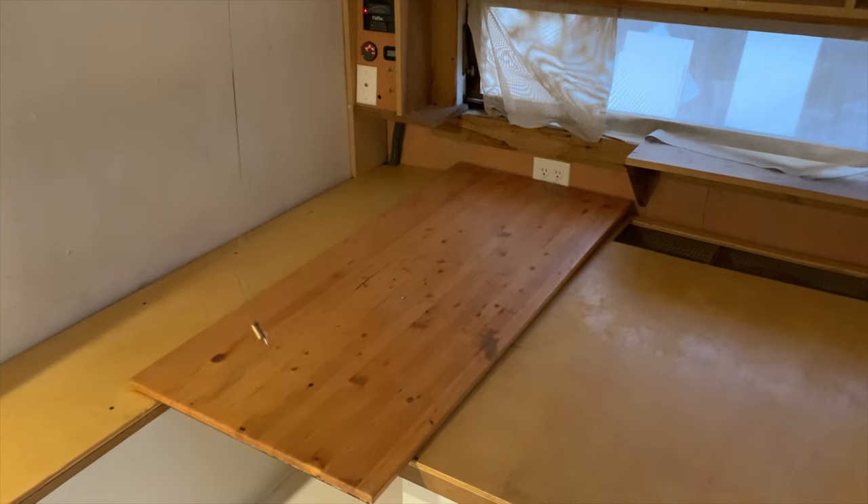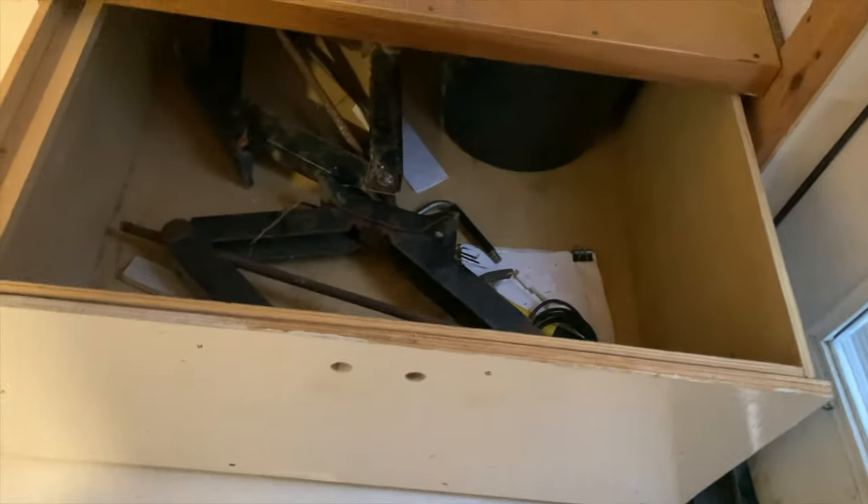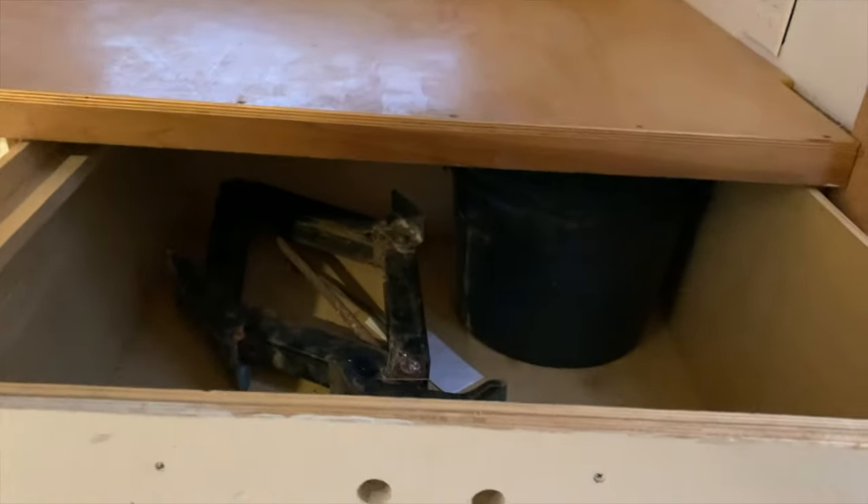This table collapses. Here's the table collapsed — as you can see it extends this lower area. There's a storage compartment underneath, which is pretty spacious.